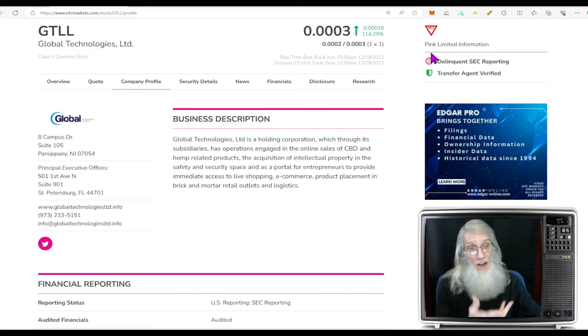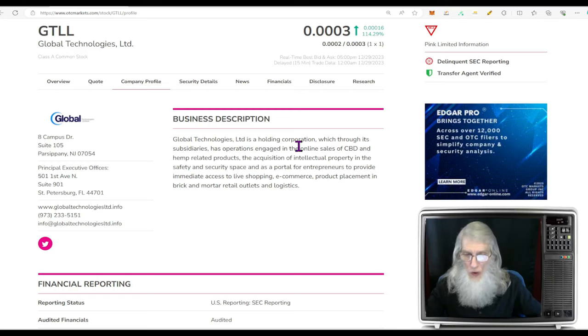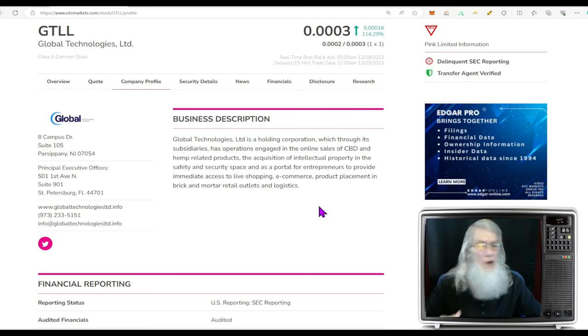They are delinquent on SEC reporting — that is what goes with that pink limited status. They need to get this information in. We've got a transfer agent verified here, which is good to see. The other one is verified profile — we'd like to see that, but it's not here. Global Technologies is a holding corporation which, through its subsidiaries, has operations engaged in the online sales of CBD and hemp related products, the acquisition of intellectual property in the safety and security space, and as a portal for entrepreneurs to provide immediate access to live shopping, e-commerce, product placement, and brick and mortar retail outlets in logistics.